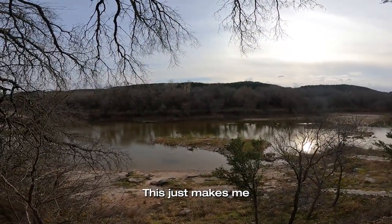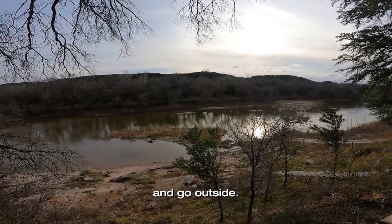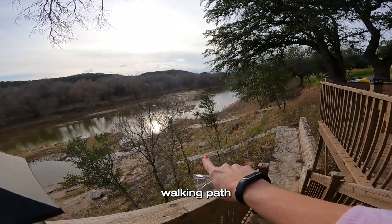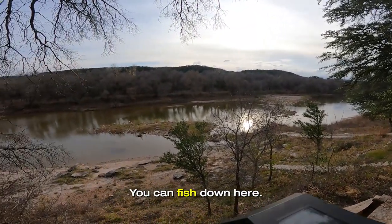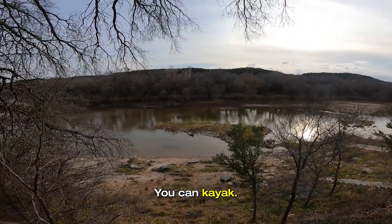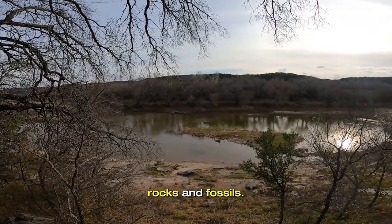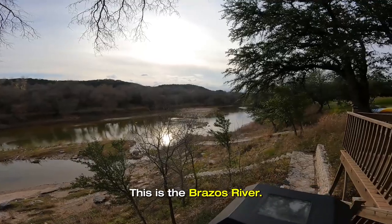This just makes me want to tell the kids to put the electronic devices down and go outside. There's this beautiful stone walking path all the way down. You can fish down here. You can kayak. You can swim. You can enjoy looking for rocks and fossils.